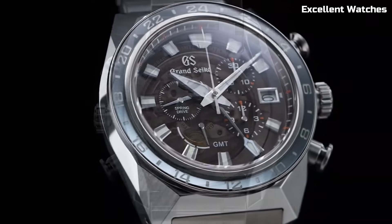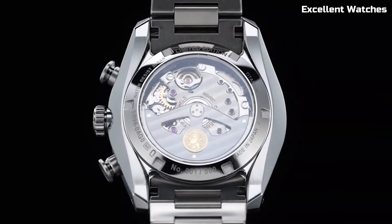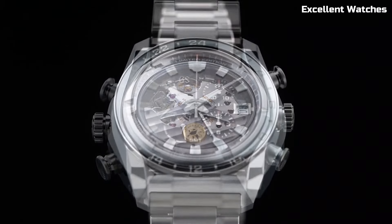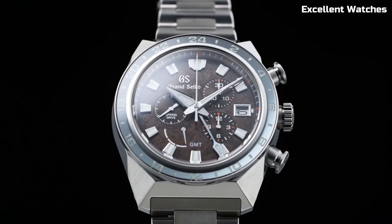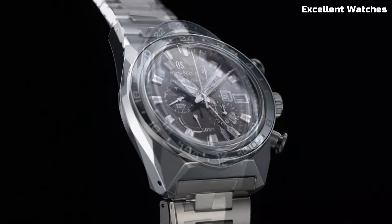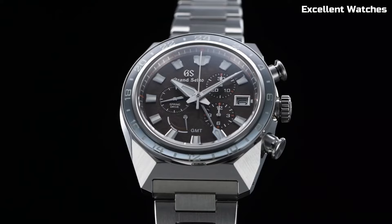With a power reserve of approximately 120 hours, it combines cutting-edge technology with aesthetic sophistication. The Grand Seiko Black Ceramic Watch is a testament to innovation and style, making it an iconic choice for those who demand both performance and elegance.